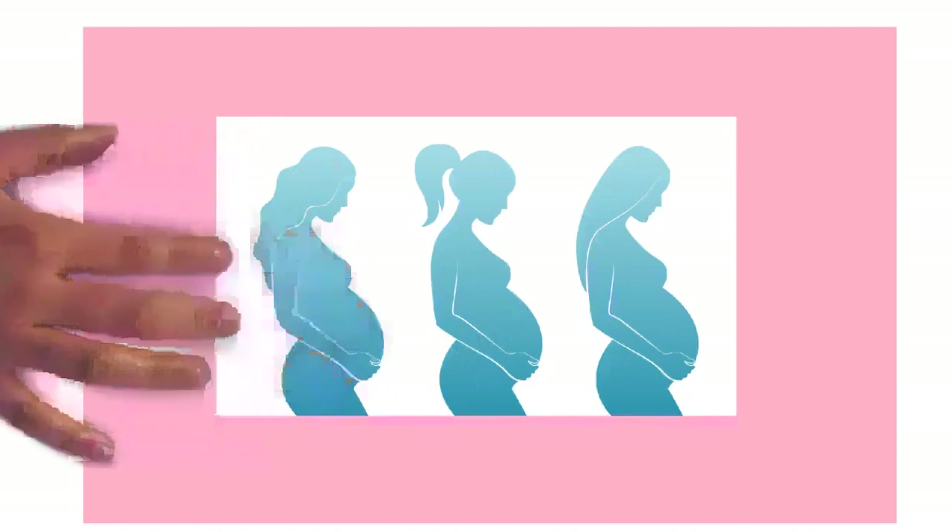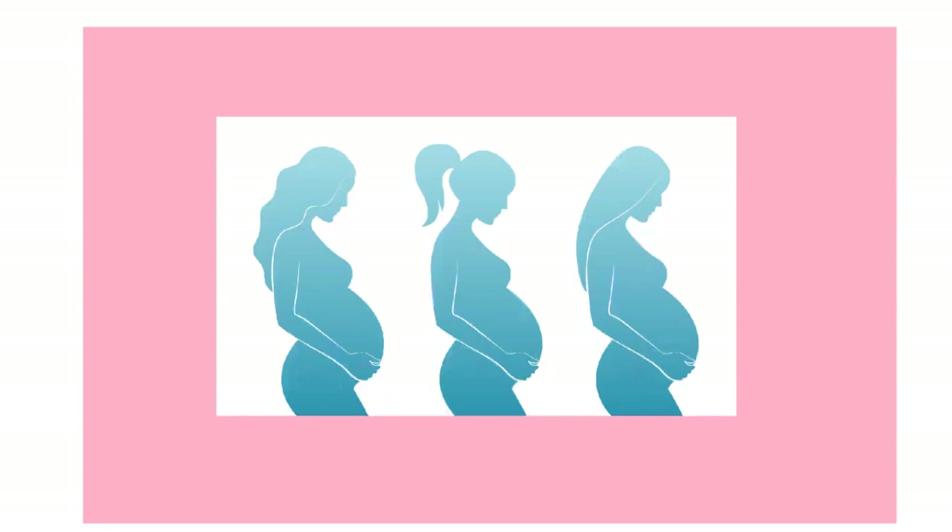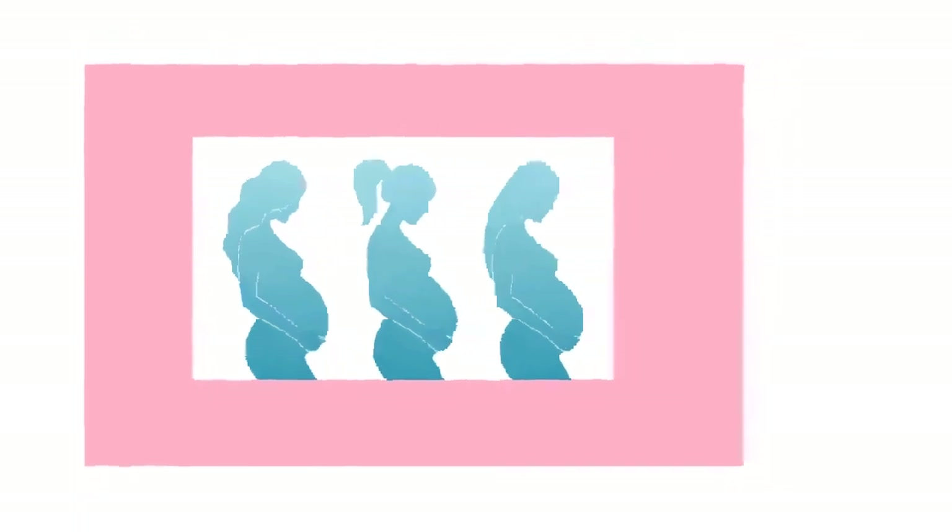Through an interplay of hormones — including follicle stimulating hormone, which stimulates folliculogenesis and oogenesis — a mature egg cell, the female gamete, is created. Fertilization is the event where the egg cell fuses with the male gamete, the spermatozoon. The fused product is referred to as a zygote or fertilized egg. Fertilization usually occurs following sexual intercourse and is most likely during the five days before until one to two days after ovulation.